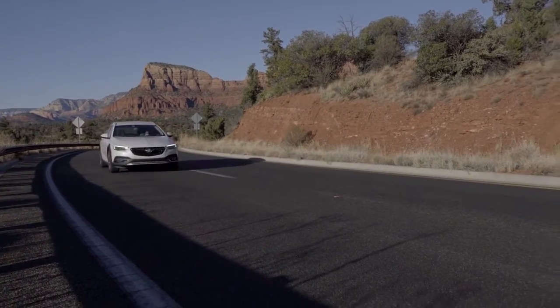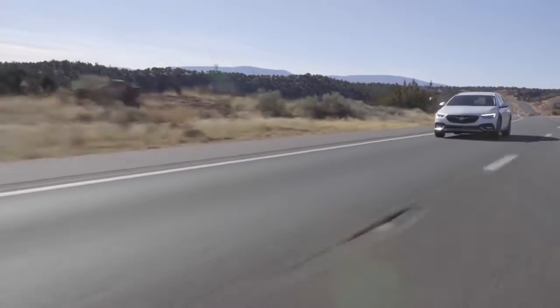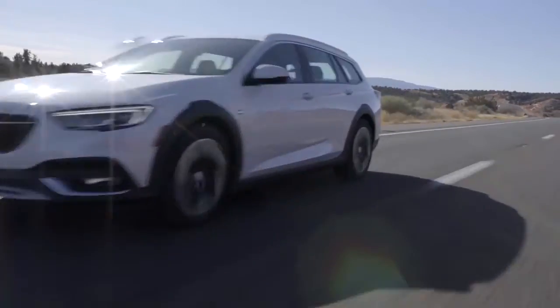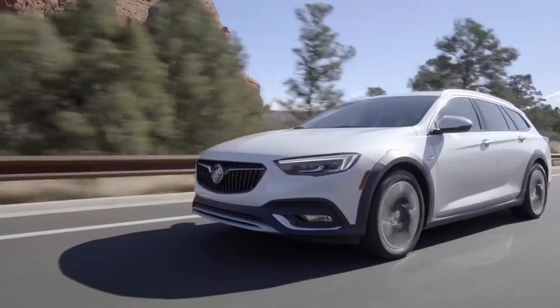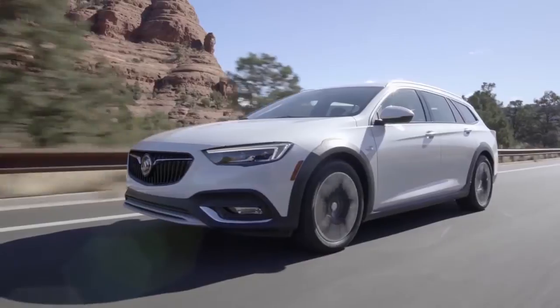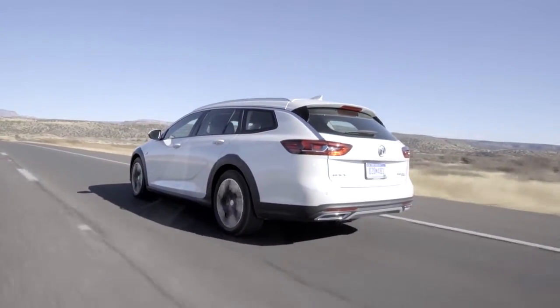From exclusive 19-inch wheels to a GS Sport grille with piano black finish, every detail of the all-new Regal reflects its athletic DNA. Distinctive lower rocker panels, front air scoops accented in brushed satin, and an aggressive rear spoiler add even more zeal to its bold, confident design.